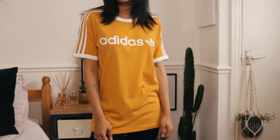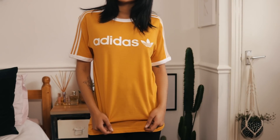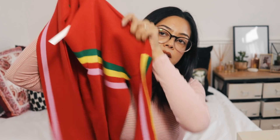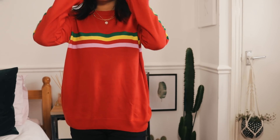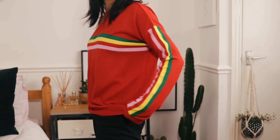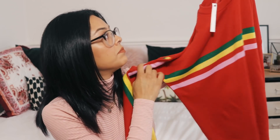Some of this stuff I got a while back so if it's sold out I'm sorry — I'll try to leave alternative links in the description. First is this mustard Adidas Originals t-shirt from ASOS; I've worn it so many times and love the color. The next item is an ASOS own-brand bright striped jumper — it's slightly loose fitting and quite thin but warm. It was 25 pounds.